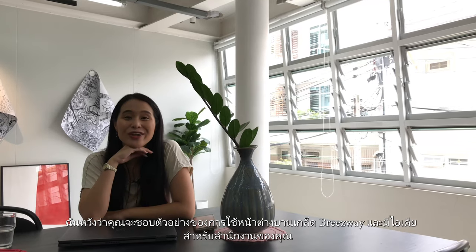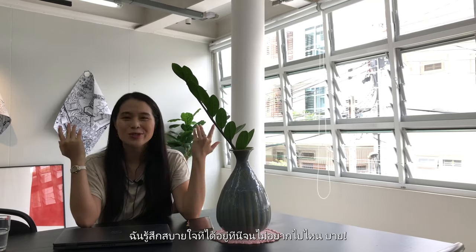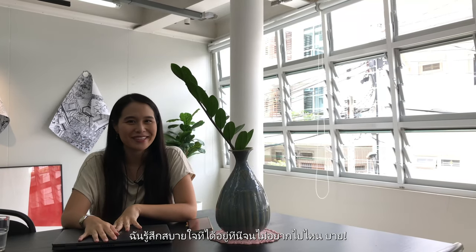I hope you enjoyed this example of how you can use the Breezeway Louvre windows in your office. I feel so comfortable here, I think I'm not leaving. Bye!